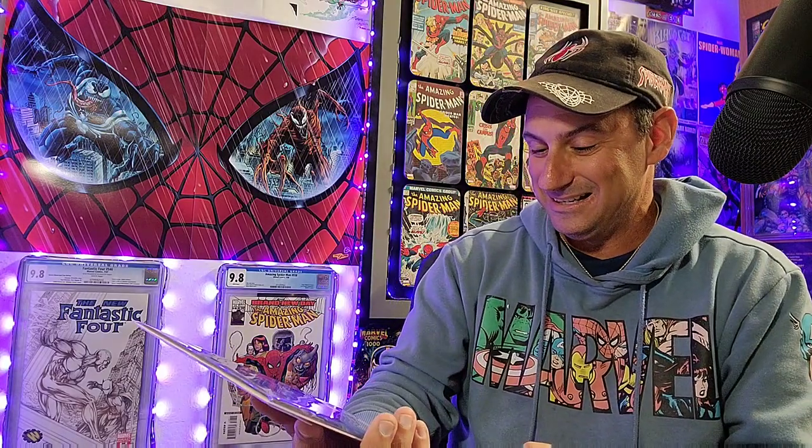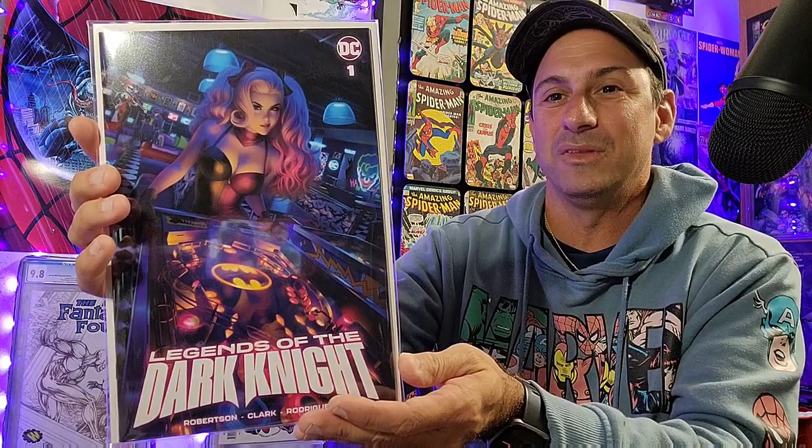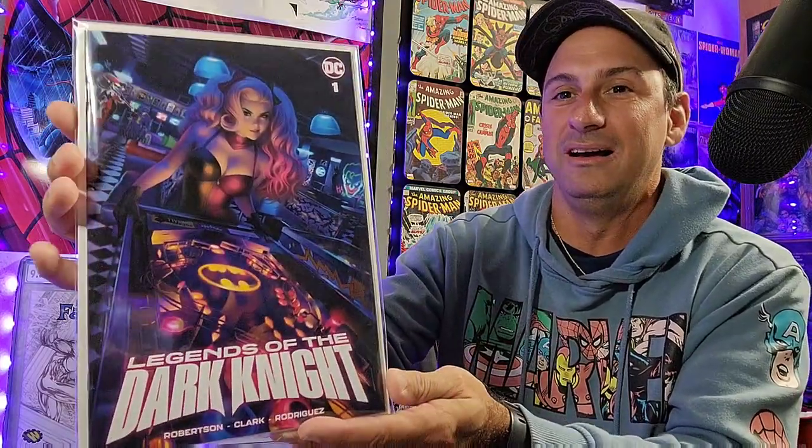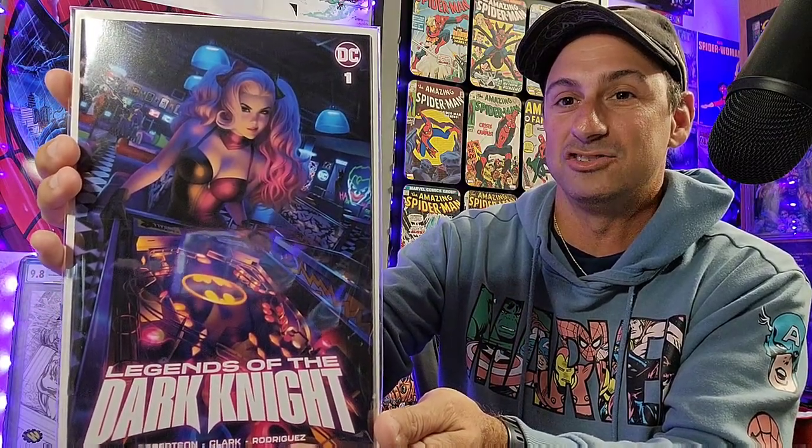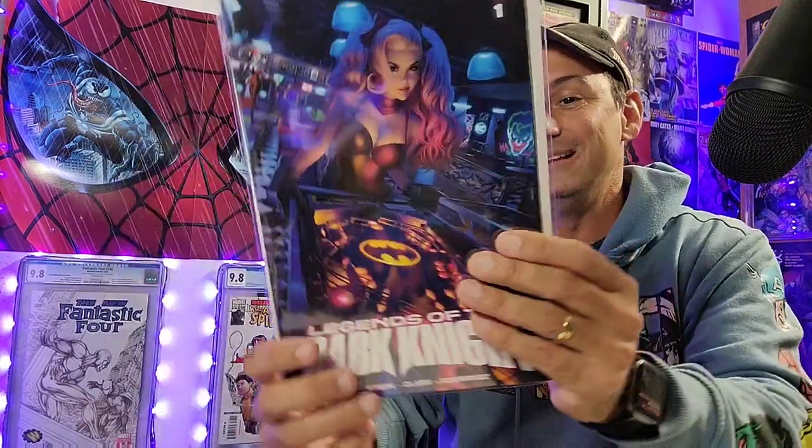No way. No fucking way. I love this cover — this is in my top 10 comic book covers of the week. I never thought I would get this. Legends of the Dark Knight Issue 1, the Warren Lowe variant with Harley playing pinball. This is absolutely a gorgeous cover. One of my favorite comic book covers of the year by far. I love how she's playing pinball in an arcade. It's so good. Not only is there one, but there are actually two here. Another possible giveaway. Really cool stuff.